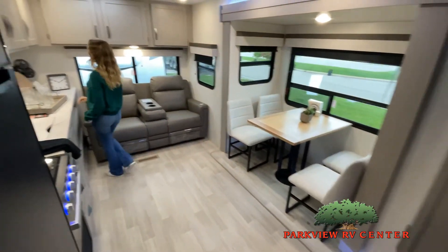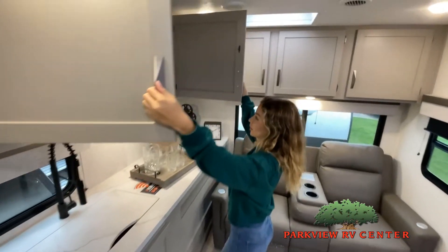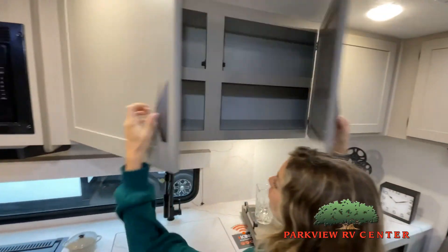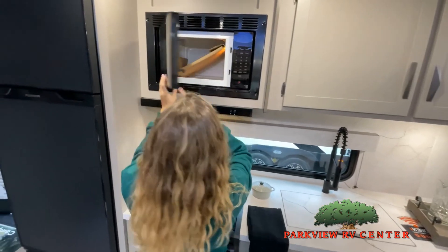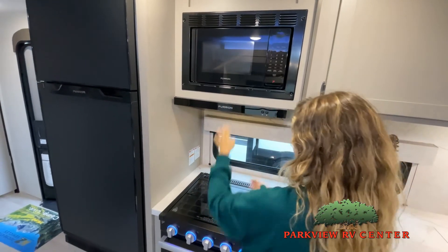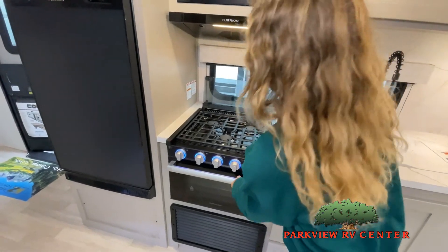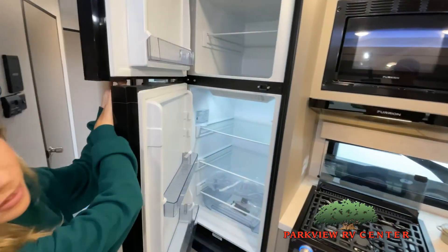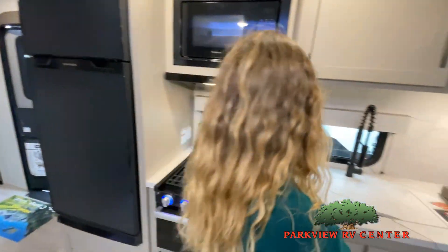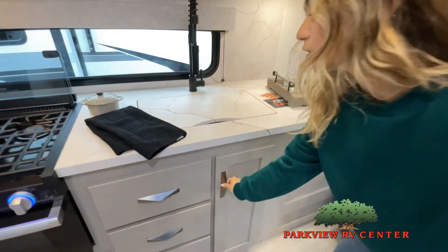Now, like a brochure, this video is only a representation of the manufacturer's floor plan. Just like a home, there are many variations of every RV made. Features, options, colors, fabrics, and other specifications may be different from one RV to the next. So it's important to contact us right here at Parkview RV Center for actual details about this floor plan. We'd love to help you find just the right RV.